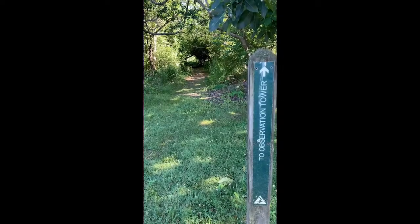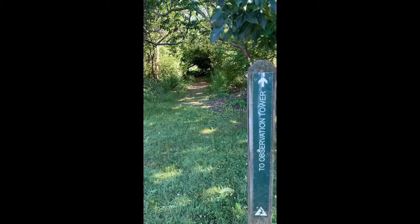Hey, it's Miss Sandra. I was wondering if you would join me on a virtual field trip at the Ipswich River Wildlife Sanctuary tonight. Let's go explore the trails and see what we find. I'm going to take this trail to the observation tower. Let's explore.